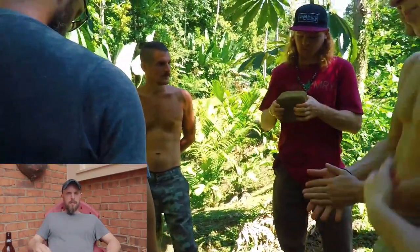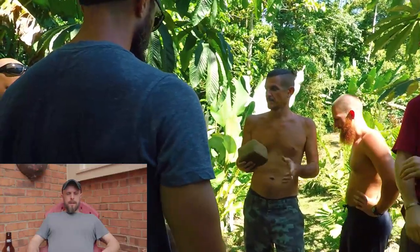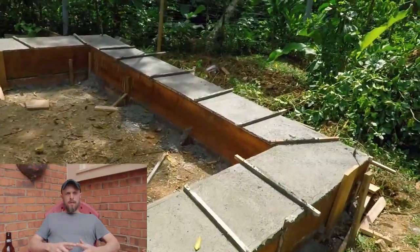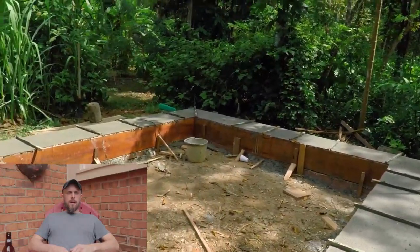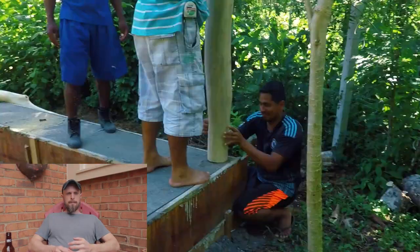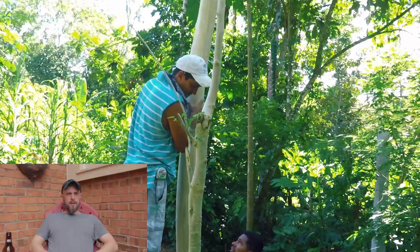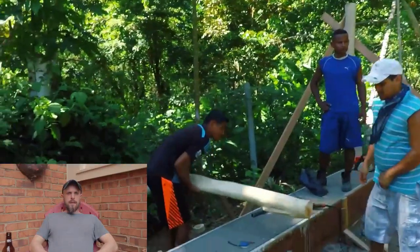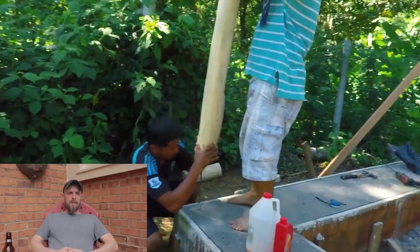I'm going to tell you the problem with cob down there, then give you the solutions I've come up with. First, the soil is very clay-rich, which has the potential to cause more cracking in the cob because there's too much clay, so you need to add more aggregate or sand. On top of that, the sun is so hot it dries out the cob material too quickly if it's exposed to sunlight, and the rain also soaks it.